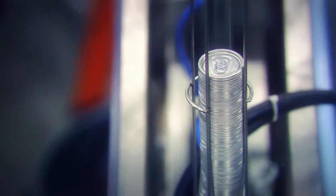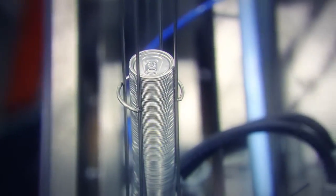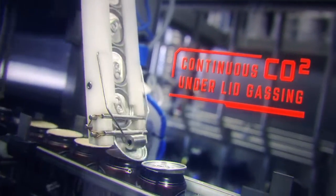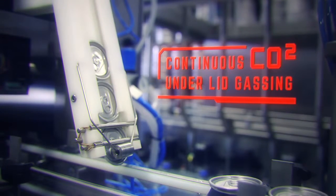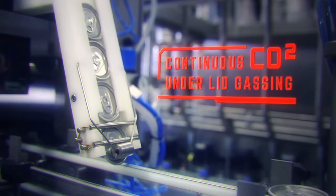Once my filling process is completed, the cans are sent through my automatic lid dispenser. I apply a continuous flow of underlid CO2 gas to further reduce oxygen pick-up.